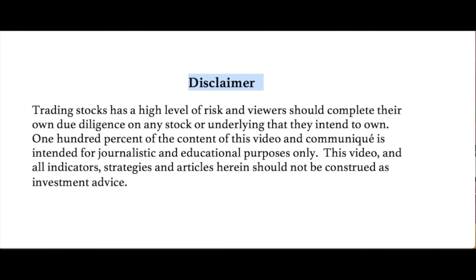To say more quickly, trading stocks is a high level of risk and viewers should complete their own due diligence on any stock or underlying that they intend to own. 100% of the content of this video and communique is intended for journalistic and educational purposes only. This video and all indicators, strategies and articles herein should not be construed as investment advice. Not making any recommendations, always for your further homework.